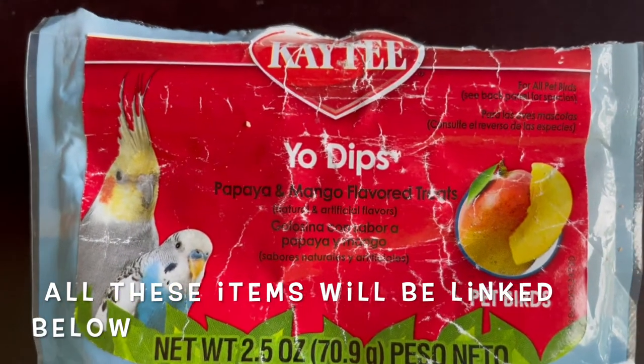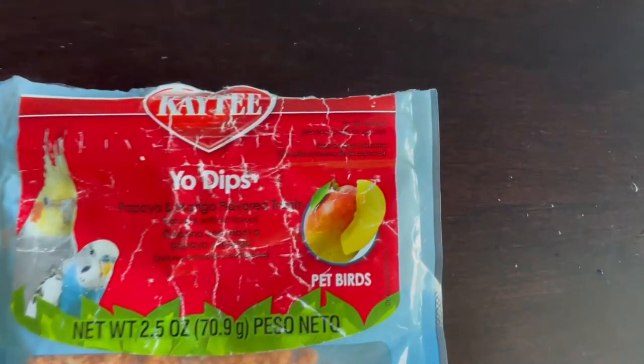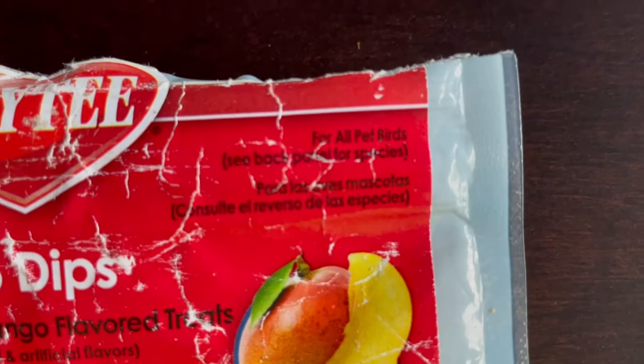This is a Kaytee brand product called Yodips. I love them and my birds love them — they are for all pet birds. My birds enjoy them because of the taste, which is papaya and mango. I enjoy them because they're easy, quick, fun, and no mess.